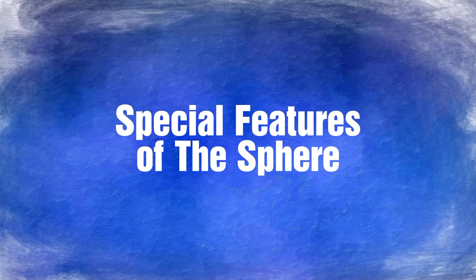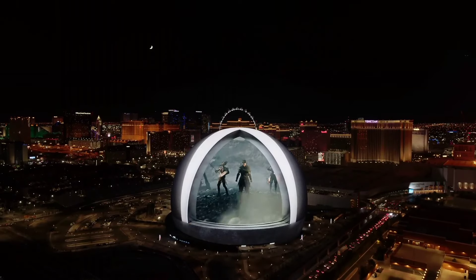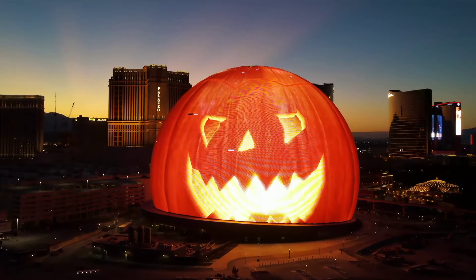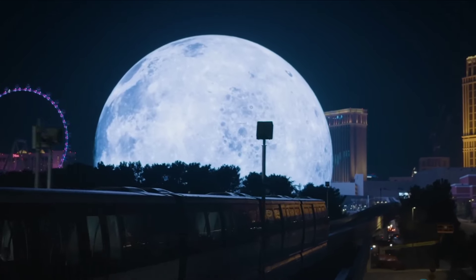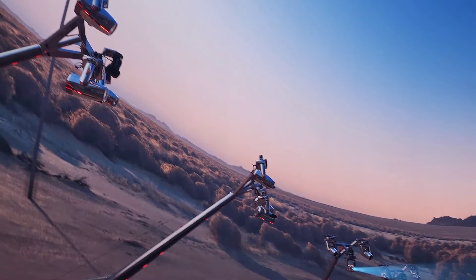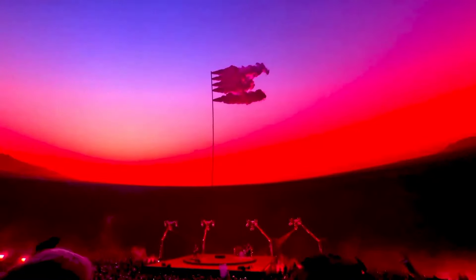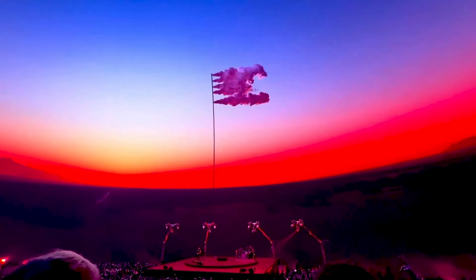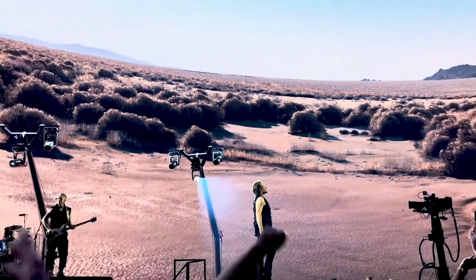The MSG Sphere has an unconventional shape. When considering a venue for entertainment, the first thing that comes to mind is a square or rectangular building. However, the MSG company was determined to create something that stood out from the usual — hence the Sphere. Its unique appearance sets it apart from typical entertainment sites. The inner part of the Sphere is designed to be an advanced entertainment venue offering a wide range of amenities and services. It offers an unparalleled audio experience with its high-resolution screen and Sphere Immersive Sound System, boasting over 165,000 speakers, and it just keeps improving.